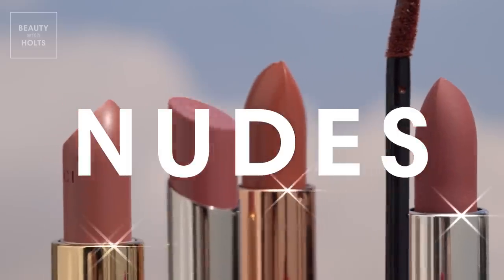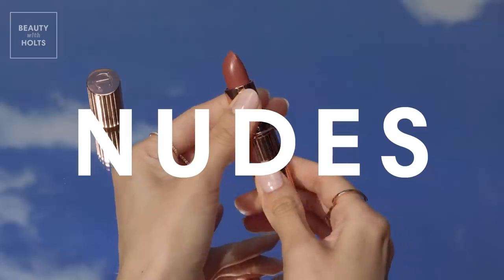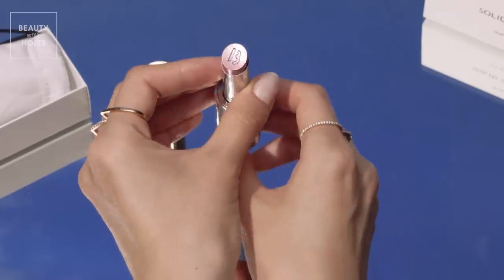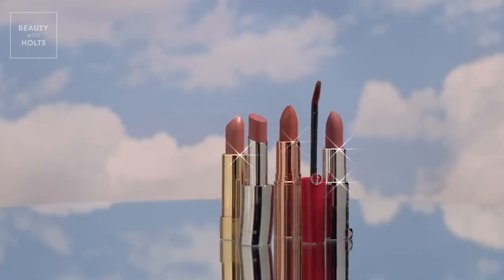A creamy nude instantly adds a plush, pillowy look to your lips and is totally fuss-free. Flick on any of these picks, anytime, anywhere, for an instant natural enhancement to your pout.